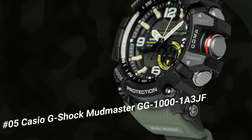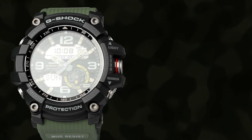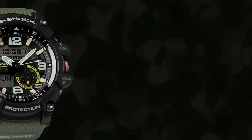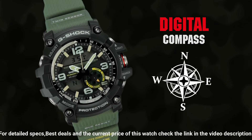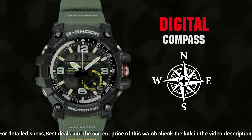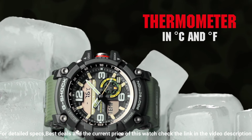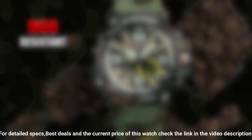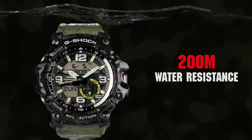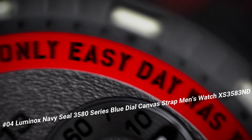Number 5: Casio G-Shock Mudmaster GG-1001A-3JF. It's the perfect watch for hard-working outdoor enthusiasts. The watch is more than just a tool — it is a statement. The face is a little larger than most sports watches, but is great for the hearing impaired. I try not to carry tools that do just one thing, and this watch fits that bill. Case diameter: 5.5cm. Case thickness: 17.1mm. Band width: 2.5cm. Dial color: black. Item weight: 3.25 oz. Movement: automatic. Water-resistant depth: 200m.